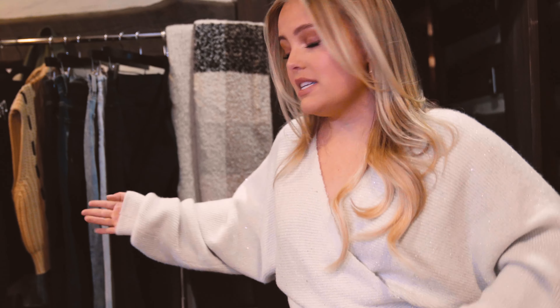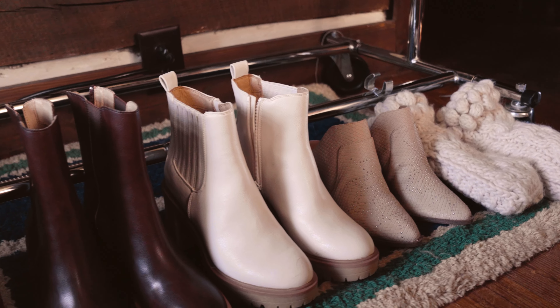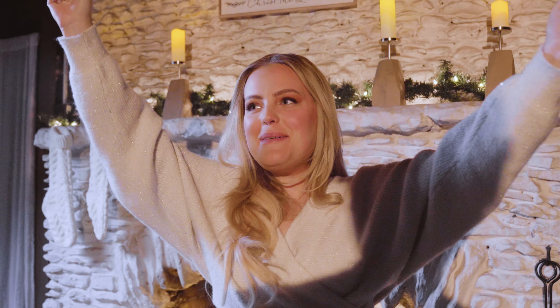I really wanted that in there. I love this whole outfit and I can't wait to wear more of this stuff as it starts to get a little more cold and chilly outside. Thank you so much for watching, and thank you to Buckle. Make sure if you want any cute sweaters, jeans, boots, or whatever you need for your holiday style this year, go check them out. That's a wrap!